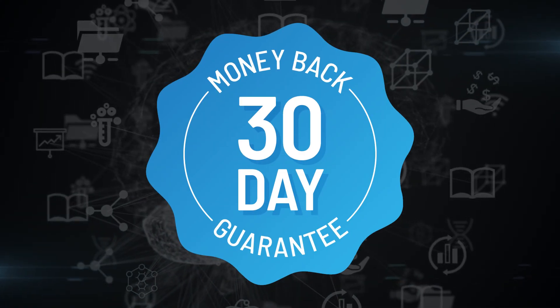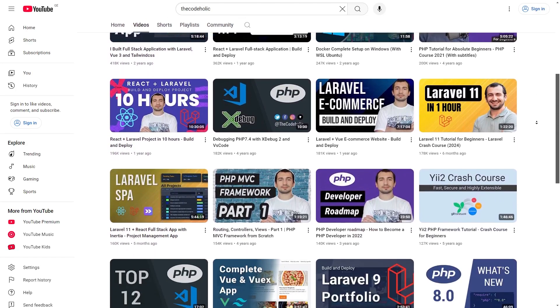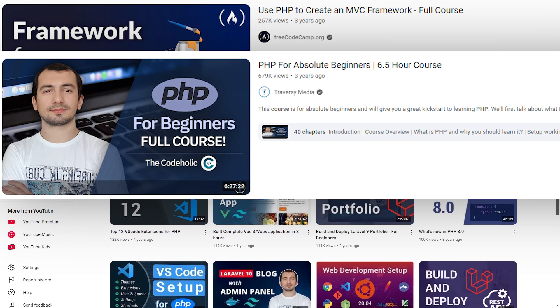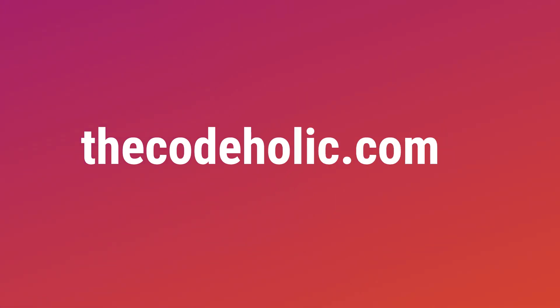The course also comes with a 30-day money back guarantee — if you don't like it, we will refund your money back. Hello everyone, my name is Zura, also known as the CodeHolic. I have taught hundreds of thousands of students PHP and how to create full stack applications with PHP and Laravel. I'm super excited to be your mentor in this course, and let's get started!